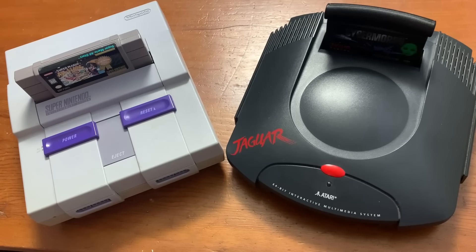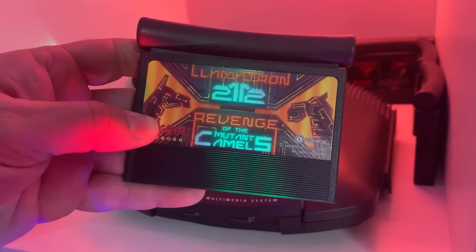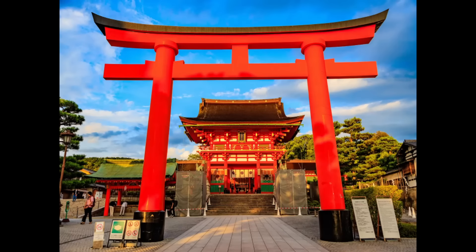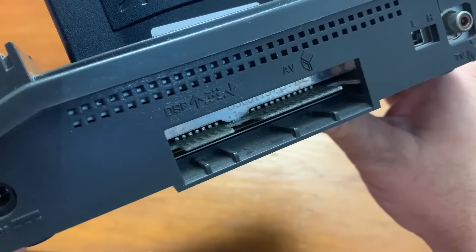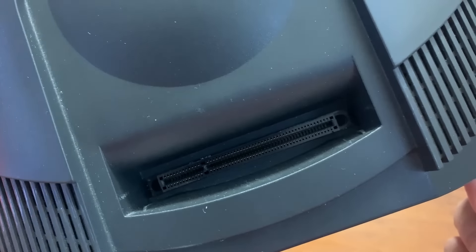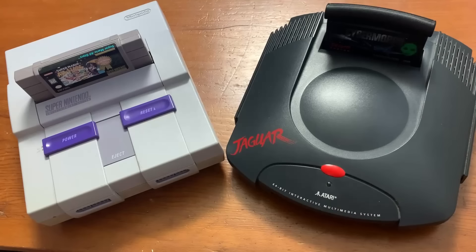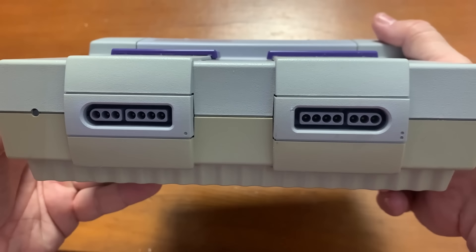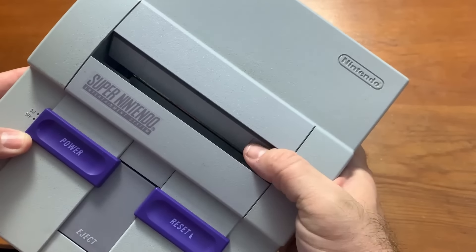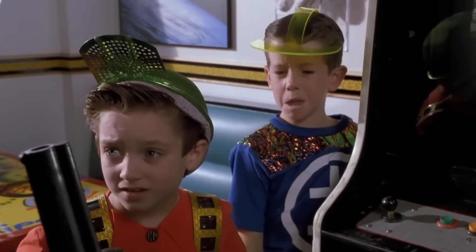Let's talk about the console's design. The Jaguar looks like a badass Batmobile to me, with the vents on the side and the cartridges that look like a Tori from a Japanese topiary garden. The connections on the back are a little cheap because they're just going directly into the motherboard, and there's no dust cover for the cartridge slot. That's not unusual for Atari consoles though. As for the Super Nintendo, it looks like boxes upon boxes upon boxes. I mean, it's okay, but it looks like a kid's toy to me.